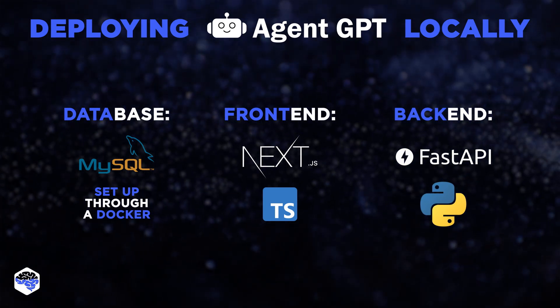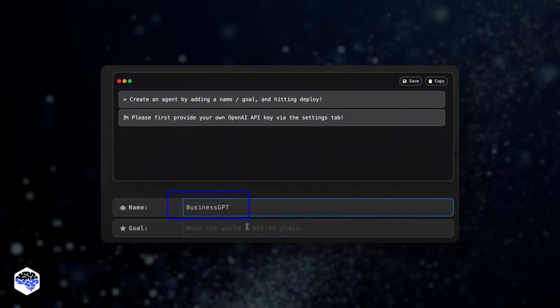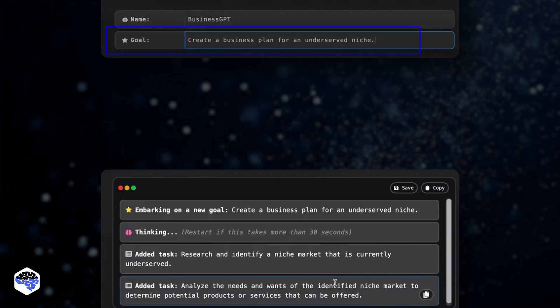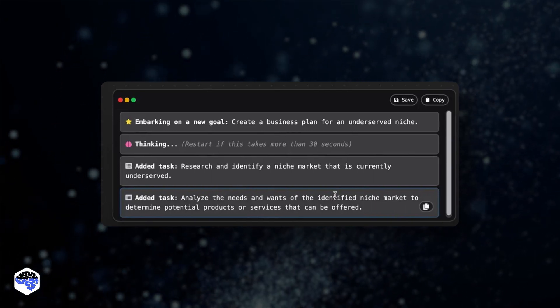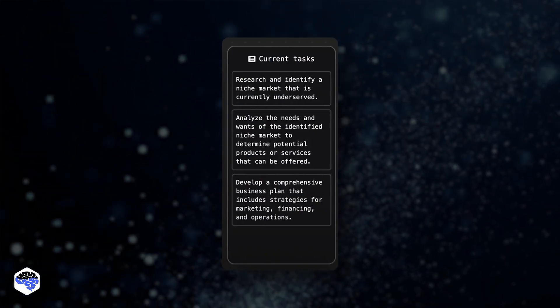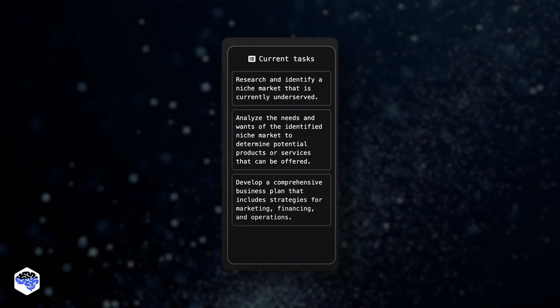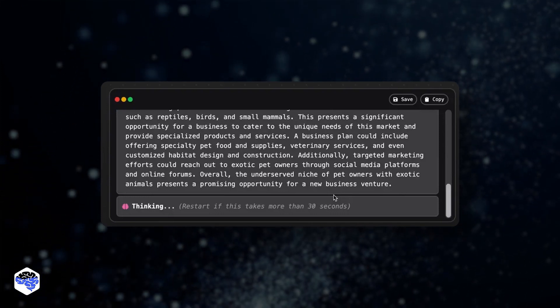Now let's see an example of how we used it. We started by giving our agent a name, then gave it a goal. We proceeded with clicking Deploy Agent — and here's how it worked. On the right, we can see its current tasks and what our local AgentGPT is working on next. In your main view, you'll see the results of AgentGPT's tasks.